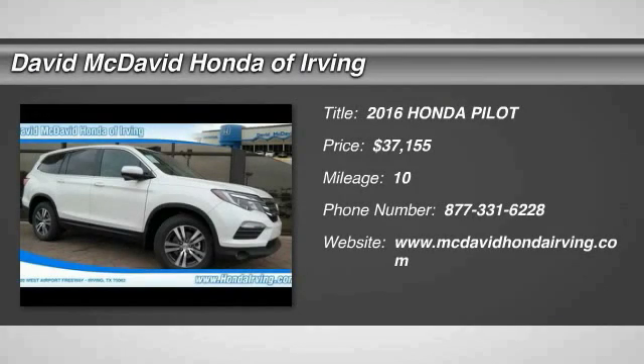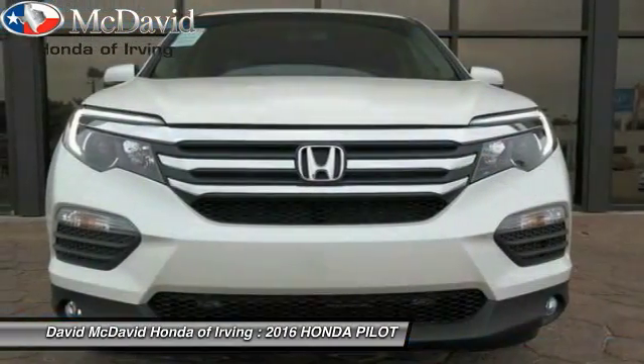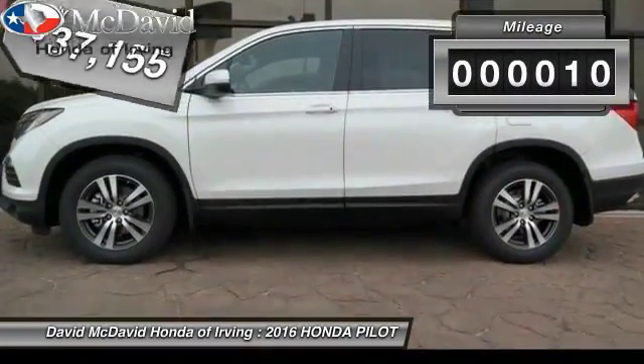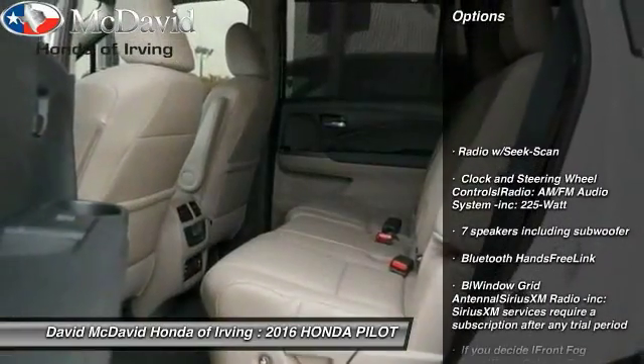2016 Honda Pilot — optimal, utility, indulgent interior, powerful performer. You'll be ready for almost anything in the Honda Pilot, and it's priced below $40,000. This vehicle has less than 100 miles.